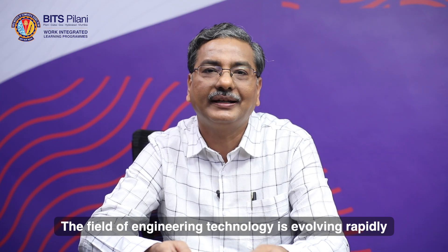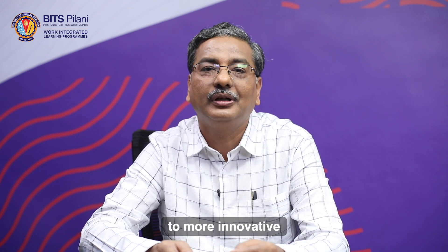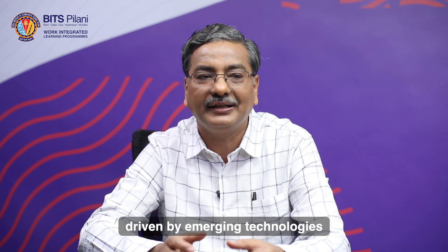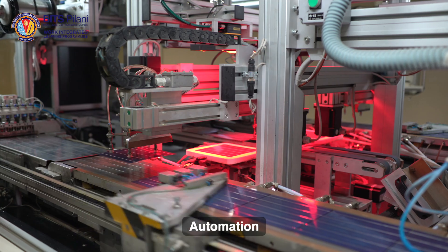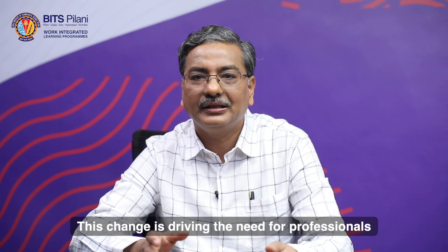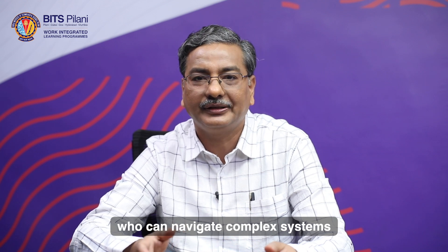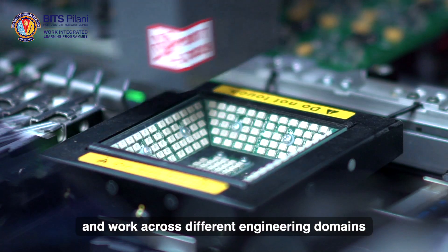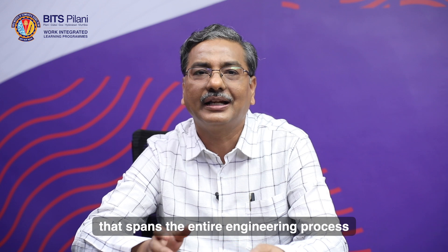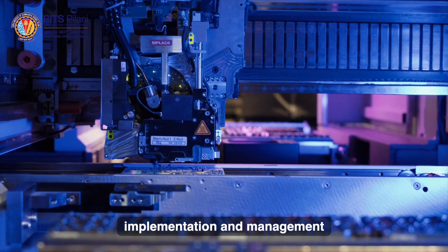The field of engineering technology is evolving rapidly. We have shifted from traditional approaches to more innovative, integrated solutions that emphasize efficiency and sustainability, driven by emerging technologies such as Internet of Things, Automation, Flexible Manufacturing, ADAS, EV and many more. This change is driving the need for professionals who can navigate complex systems and work across different engineering domains. As a result, there is a growing demand for engineers with diverse skillsets that spans the entire engineering process from design and development to implementation and management.